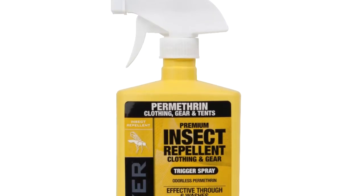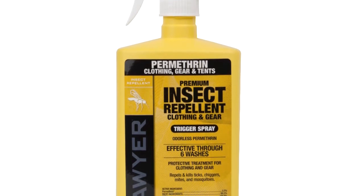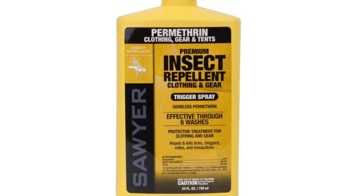The best treatment, which is often unknown, is permethrin. Permethrin is something that you would treat your clothing with, so it's not something that you actually need to put on your skin.